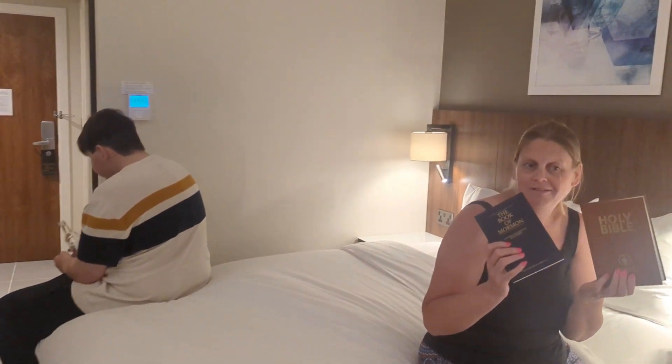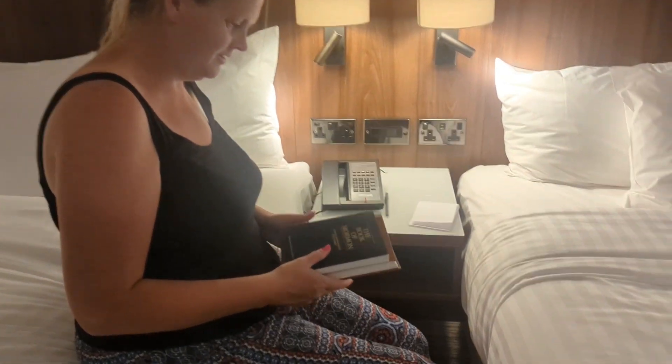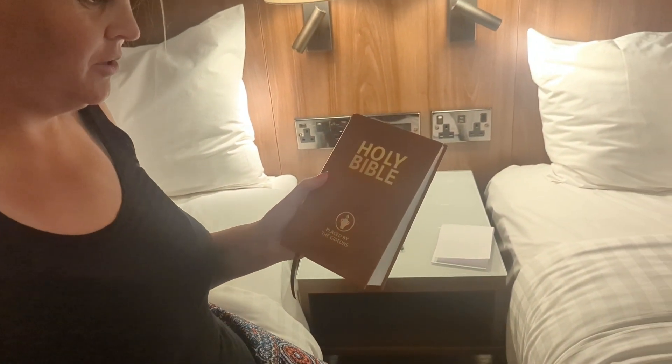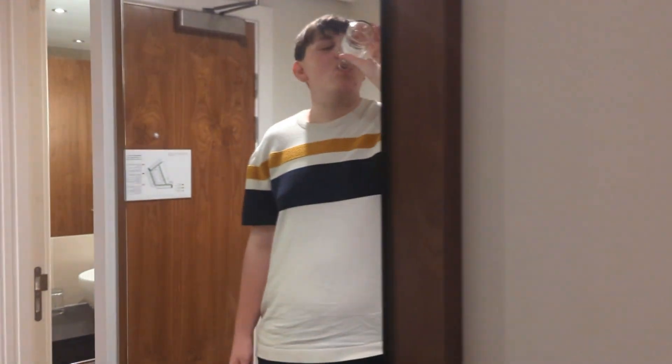We're here for one night before we fly off from Gatwick. There's a Gideon's Bible. You've got air con and a big full length mirror there. Into the bathroom.